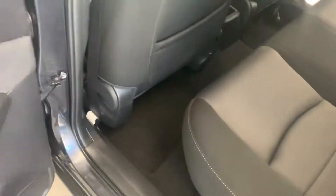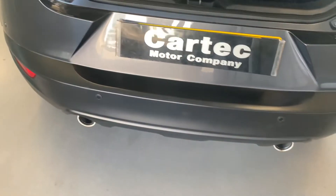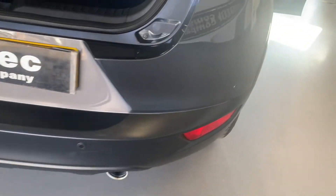Air conditioning. Great-sized boot, parking sensors.